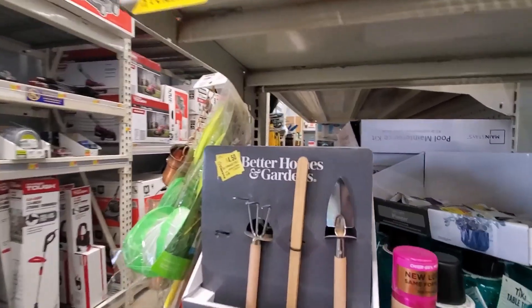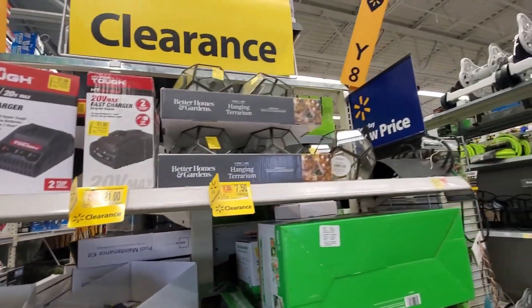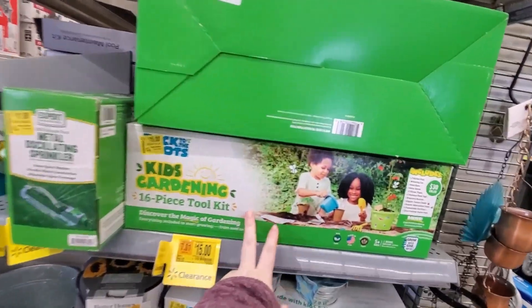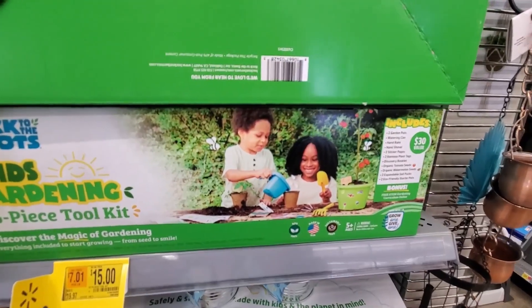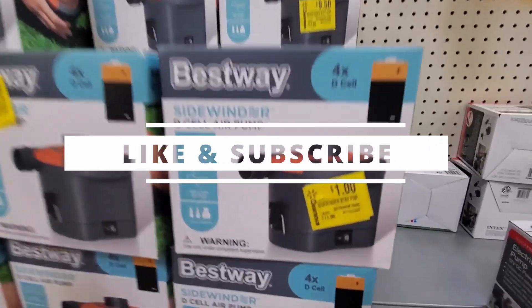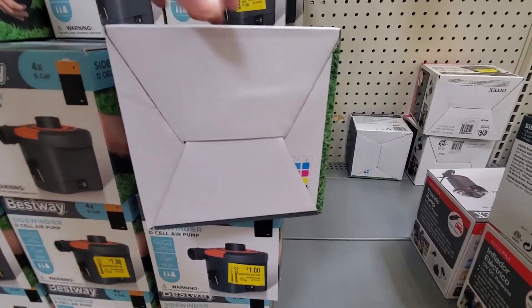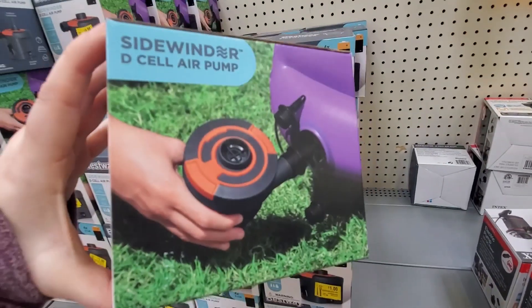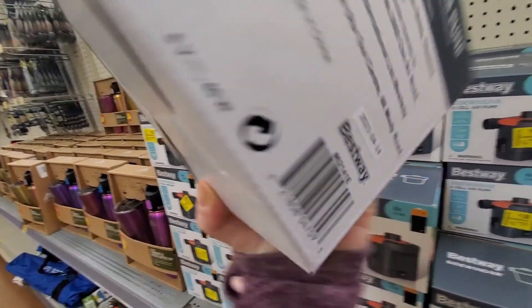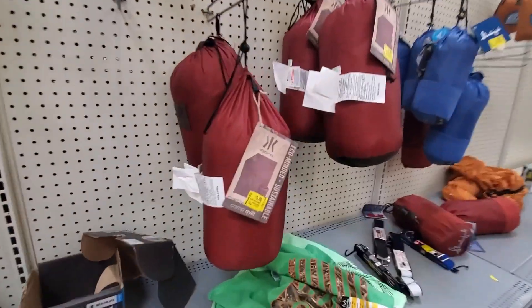Seven, four fifty. These are fifteen. These are a dollar — these air pumps. They have five dollar items here.